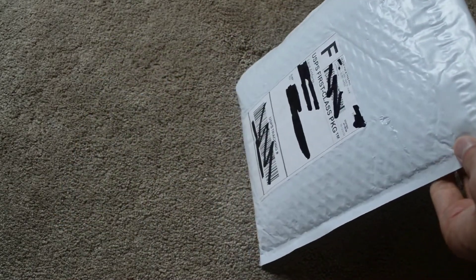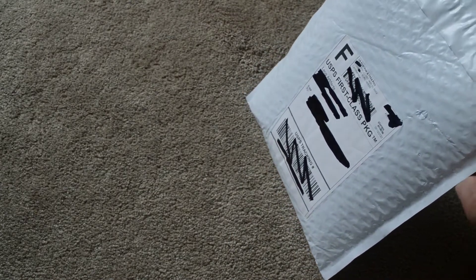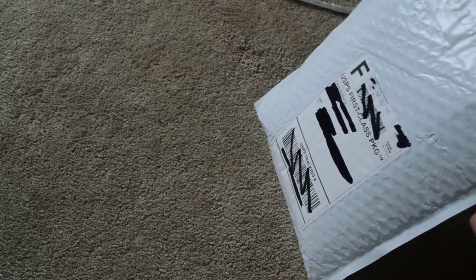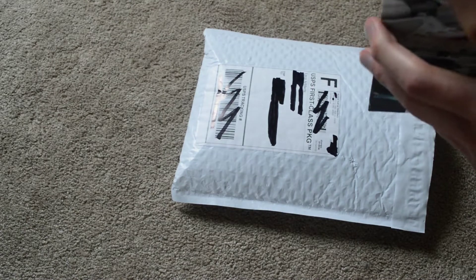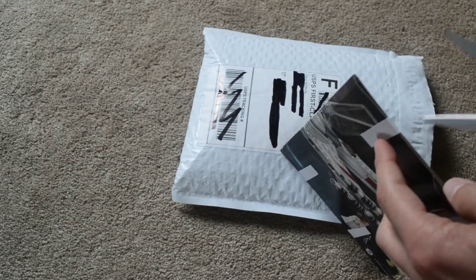The BrickLink order is from a store called Leo's Artifacts, and I'll have a link to that store in the description down below. Let's get this thing open. I did get some stickers here, so that should be what this is.